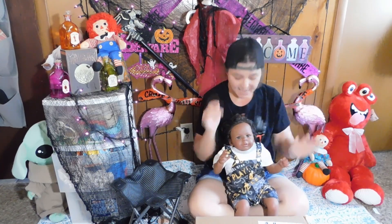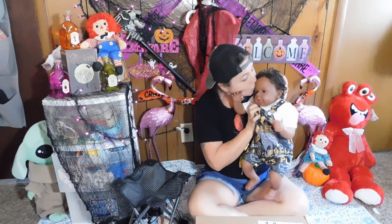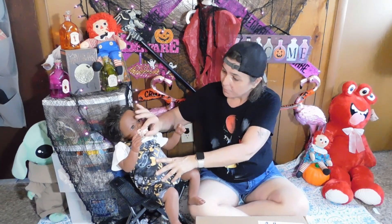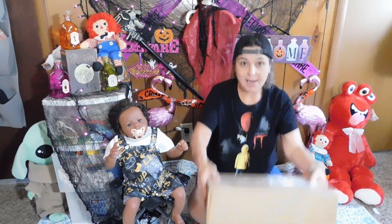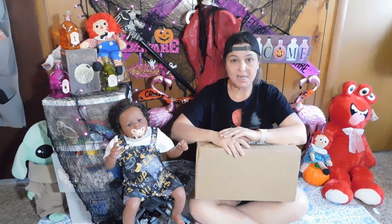Hi YouTube, welcome back to our channel. Today I am joined with Ezra — he wanted to do the unboxing with me. This is my first ever... let me set Ezra down, there you go sweet boy. He likes to sit here and watch mommy. I just got off of work, so I am crazy excited. I have got my first official Happy Mail sent to me, and the person that sent this Happy Mail to me is actually my biggest fan ever.